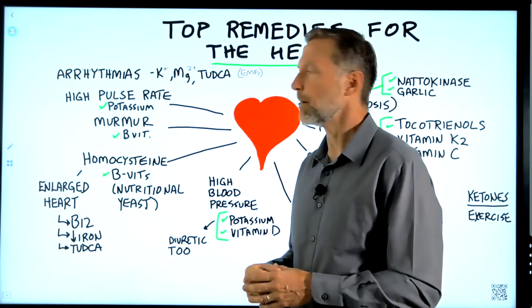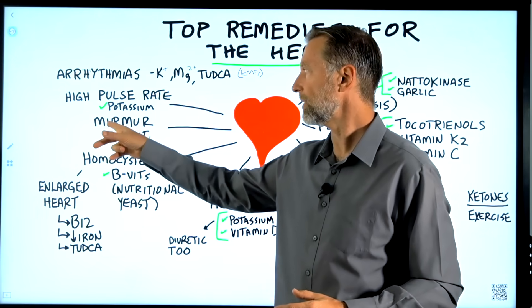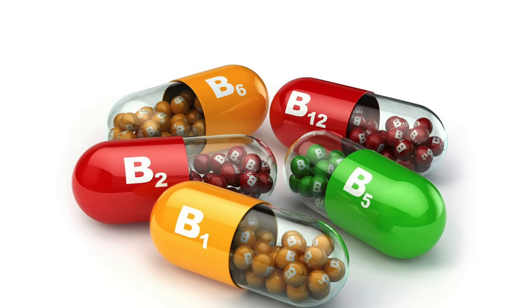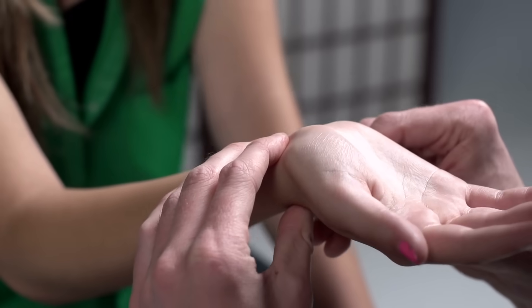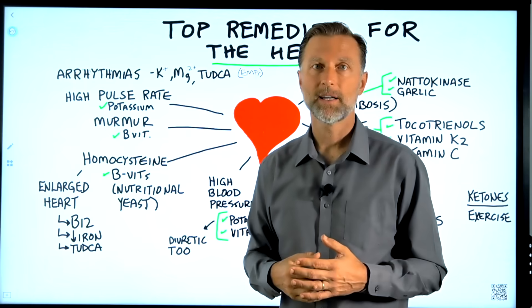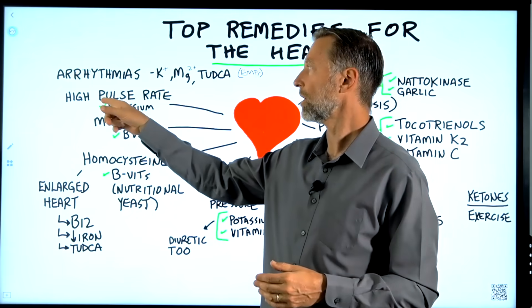A heart murmur can come from many sources, but if the heart is enlarged, the valves won't fit properly and that can cause a murmur. So B vitamins are a good remedy for murmurs. For a high pulse rate, you're usually too low in potassium — often because a high-carb diet depletes it. More potassium can help lower the pulse rate.